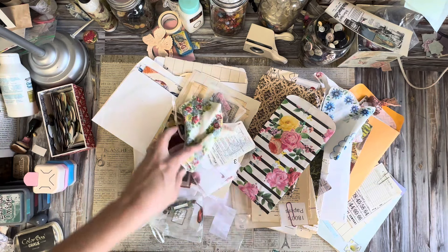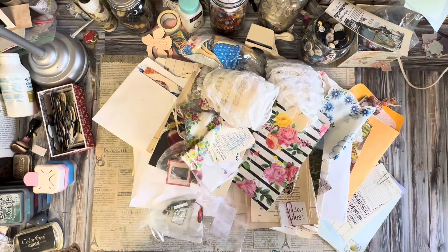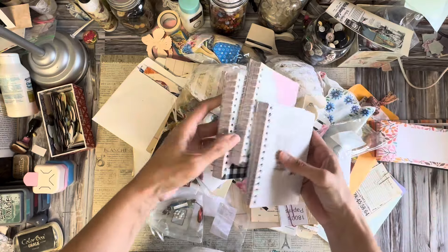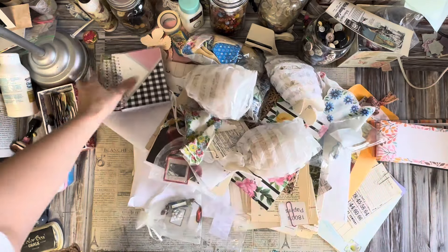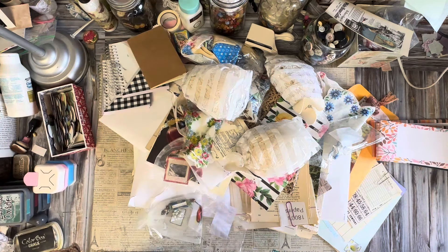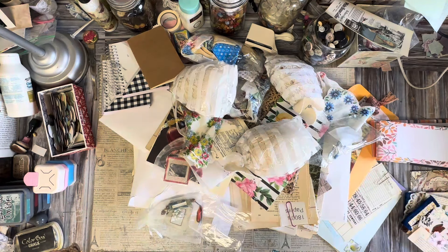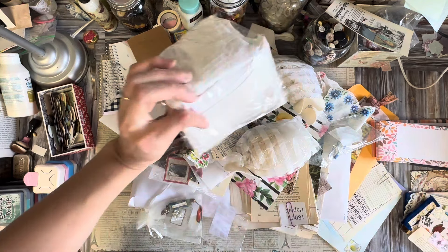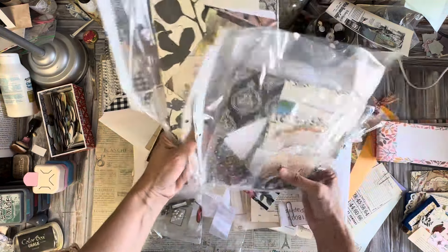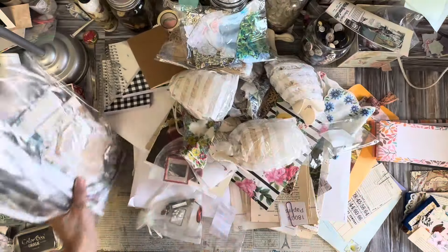There's so many different things in here. We've got fabric strap packs, lace packs, little tiny notepads and little tiny journals for making mini journals. Little ephemera packs and a neutral fabric pack. These are really cool ephemera packs — they've got just a little bit of everything. Those are super nice.